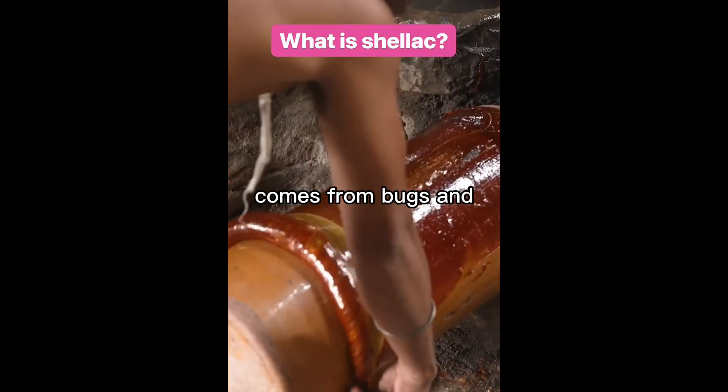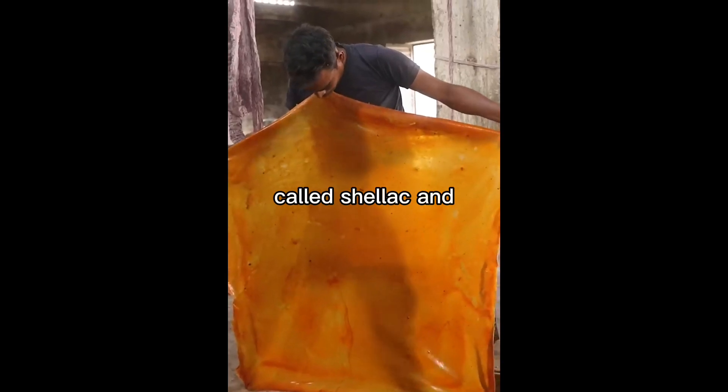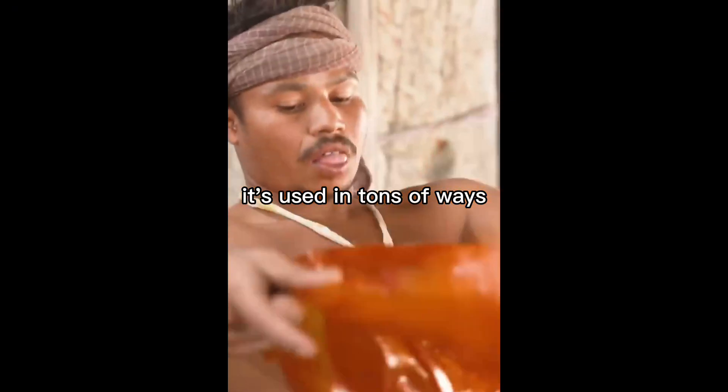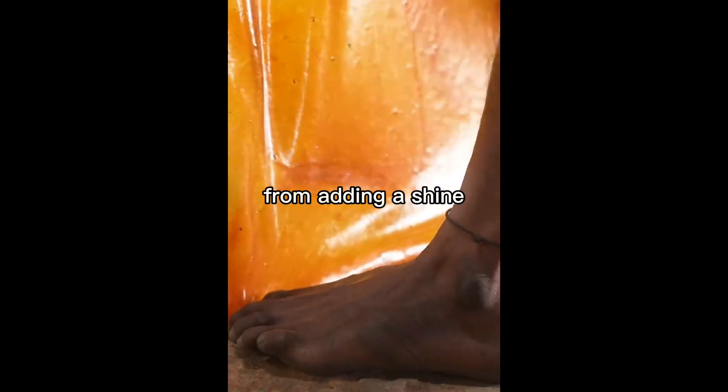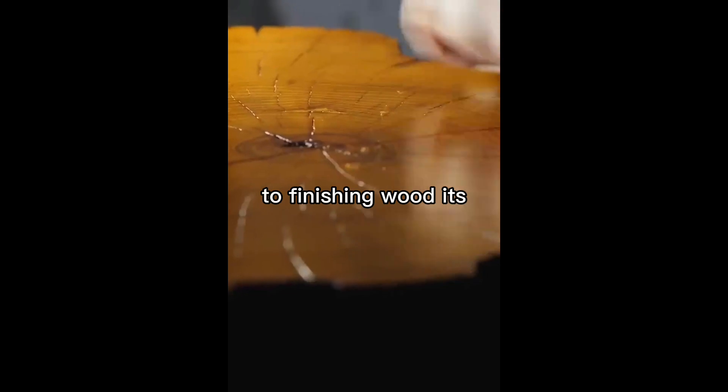This amber goop comes from bugs, and you've probably eaten it before. It's a natural resin called shellac, and once it's stretched and cooled, it's used in tons of ways — from adding a shine to popular candies like jelly beans and preserving citrus fruit to finishing wood.